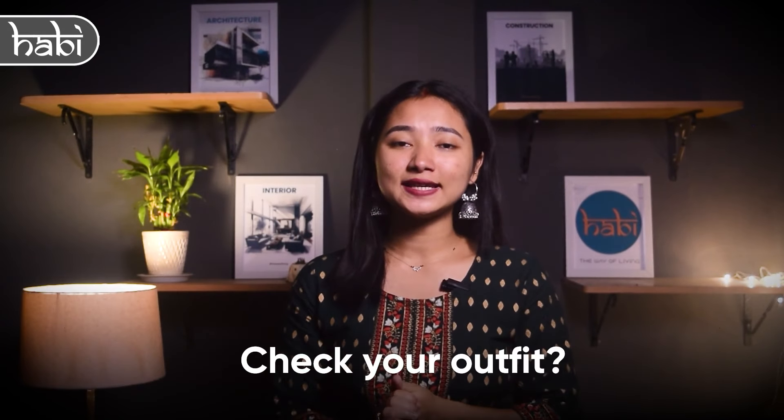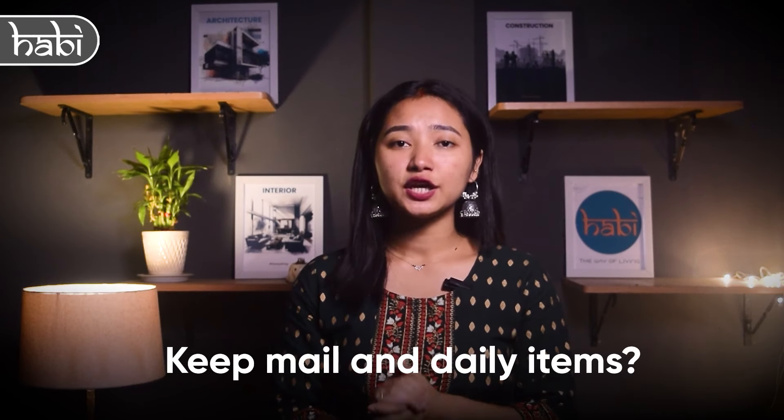Ask yourself questions like: do you need a place to store coats, put on shoes, check your outfit, keep mail and daily items, or check your hair and makeup? In a large entryway you can include all these functions, but in a small apartment it might be challenging. List these needs from most important to least important and plan your entryway accordingly.